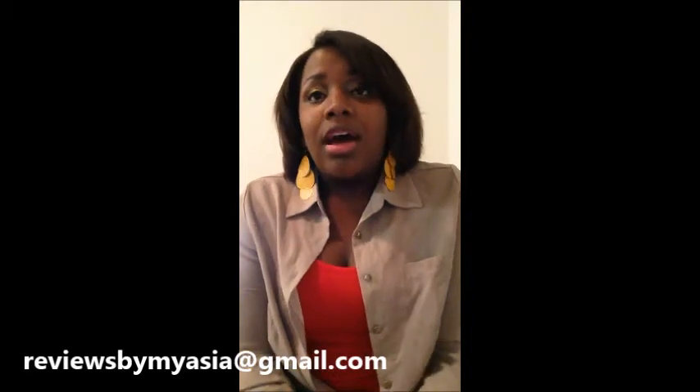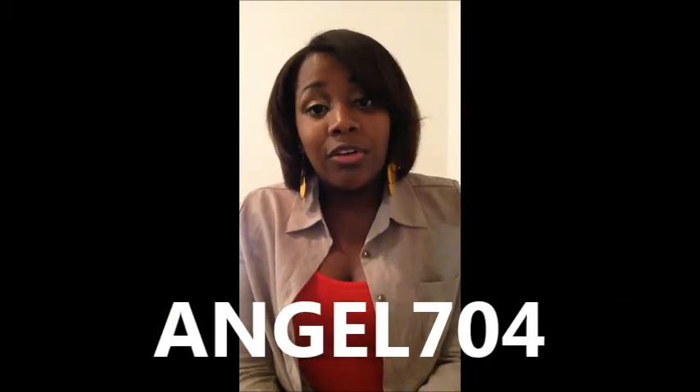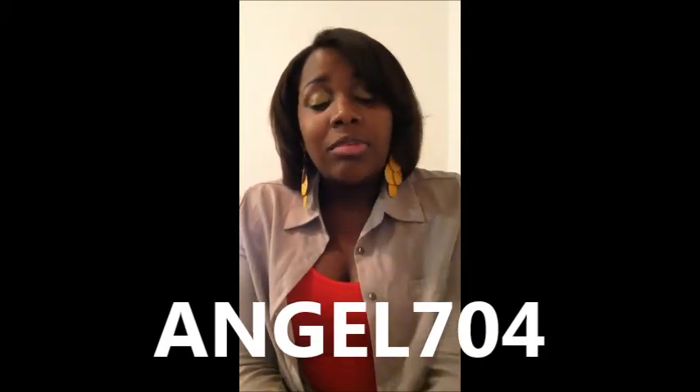If you have any questions, comments, or anything you'd like to see next time, please email me at reviewsbymyasia@gmail.com. Subscribe to my channel — I do subscribe back. Also, if you go to hairofheaven.com, you can get 10% off your entire purchase by entering the code ANGEL704 — that's A-N-G-E-L 704. Have a great day and stay tuned for my initial install video!